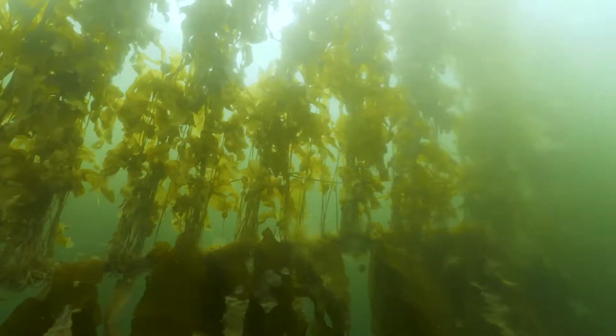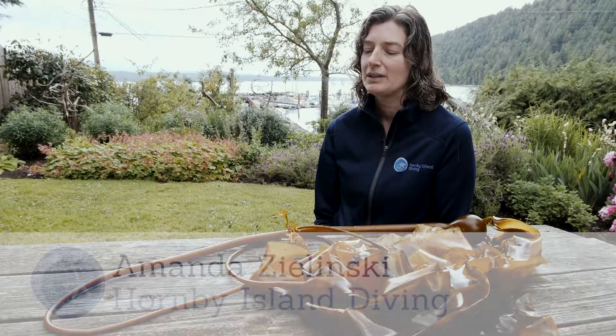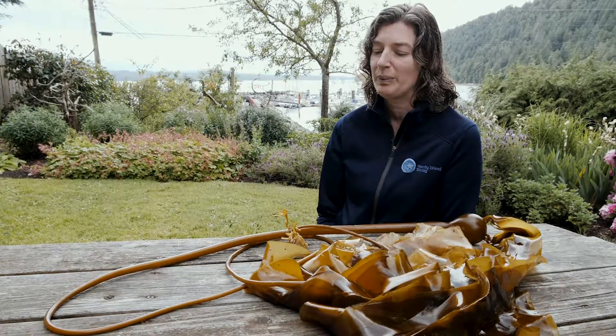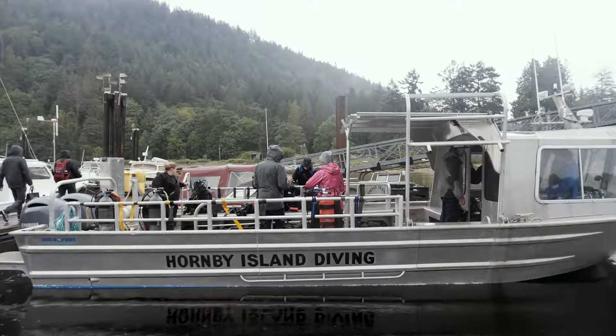This morning we were out at Mod Reef just outside of Ford Cove on Hornby Island, looking at our kelp plantation with some friends from Sea Legacy. The idea is to get more people hearing about what we're doing there, sharing the word about kelp on a World Oceans Day.